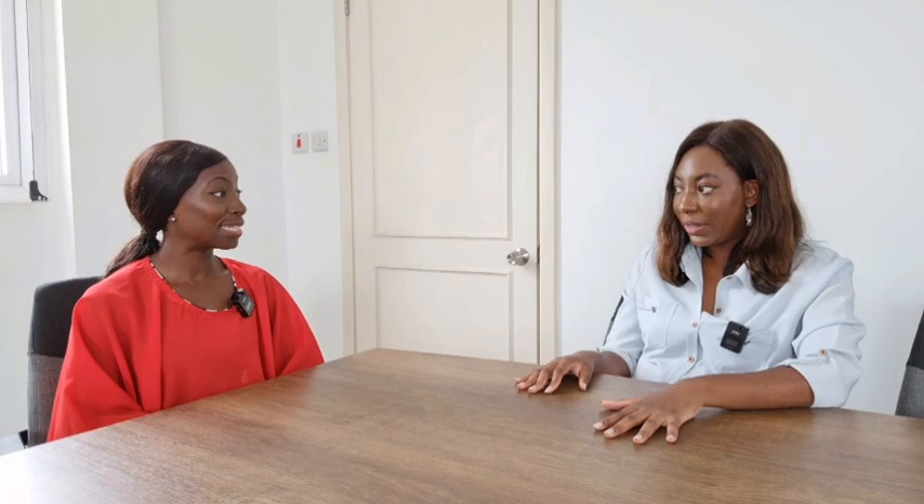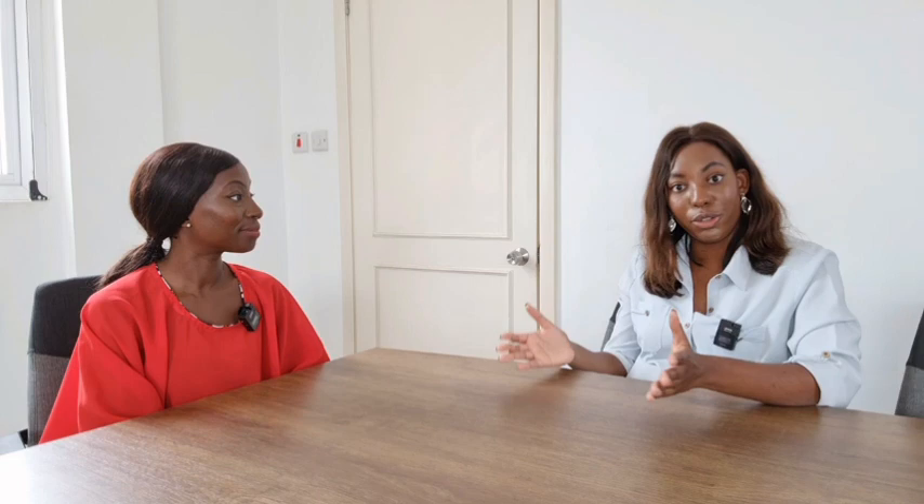You just need an initial deposit of 5% to commit and secure your unit. So you reach out, we share the contract, you sign, and you make your initial 5%. So 5% of $78,000 if you're getting the basic two-bedroom. And then over three or four months, depending on you, you have to pay the remaining 25%.